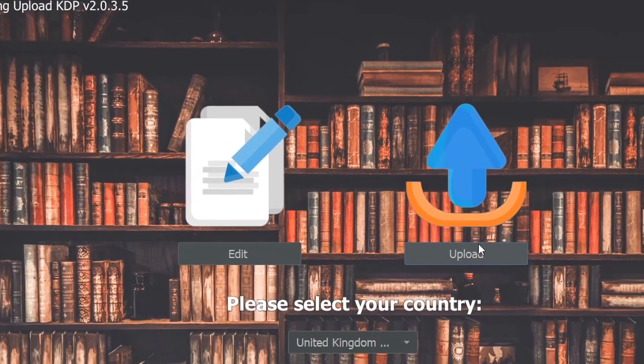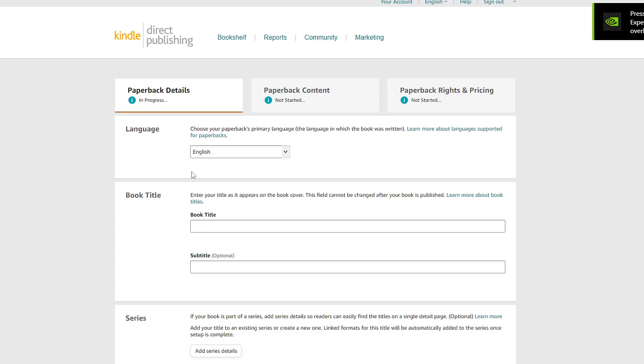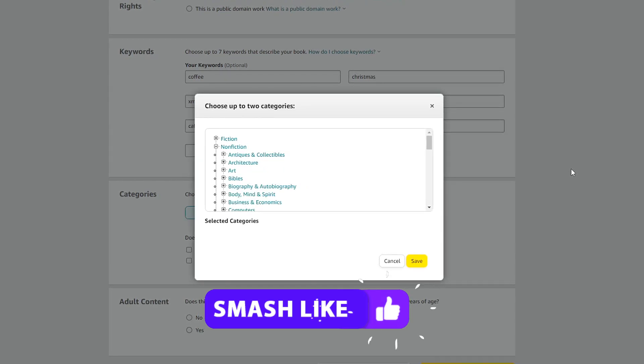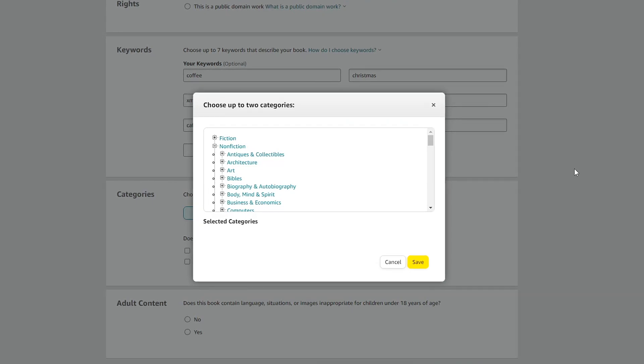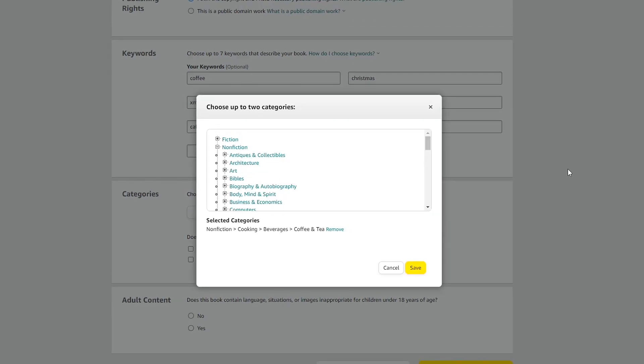Once your designs are ready, go back with the blue arrow, head over to upload, make sure the box is ticked, and press start. A new browser window will open with your KDP account — you'll probably still need to log in and authenticate — but once that's done, Flying Upload will do the work for you, selecting all the categories, inputting the listing data, prices, and doing that for each listing without you having to do anything. You can leave this running in the background and come back a few hours later when the process is done. I recommend uploading a maximum of 50 to 100 books per day — don't go over that because you can only publish up to a thousand books per week and you want to stay below that limit, as going over could get your account suspended.